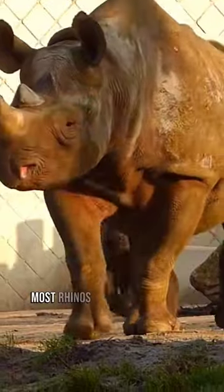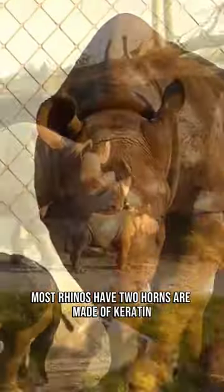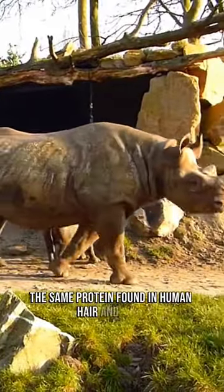1. Two-Horned Wonders. Most rhinos have two horns made of keratin, the same protein found in human hair and nails.